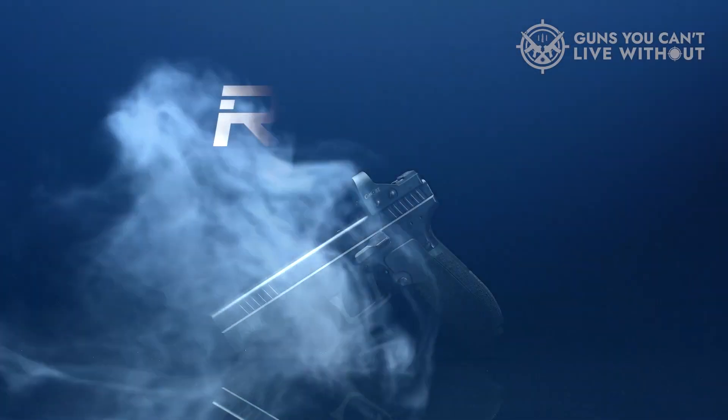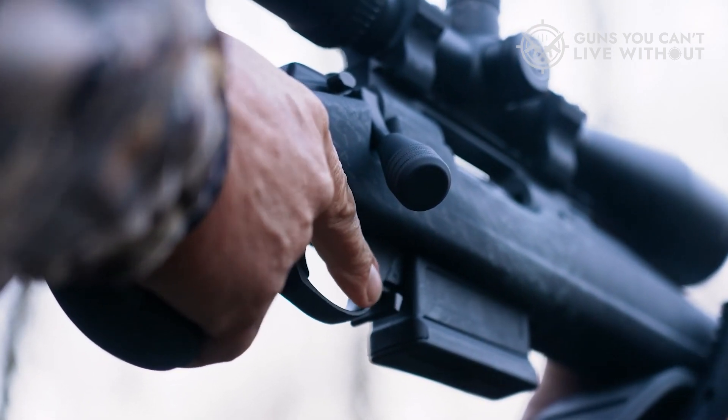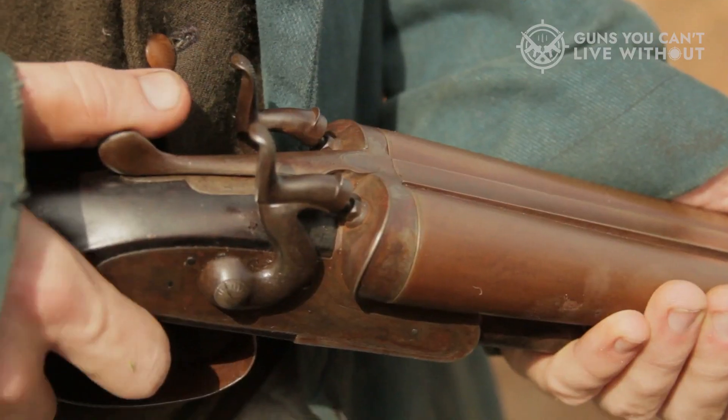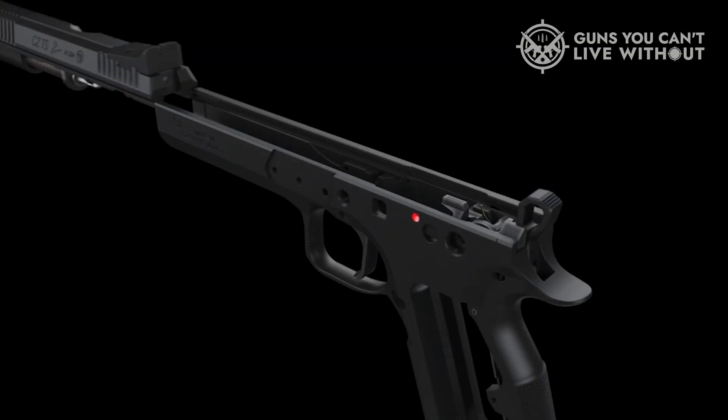Buckle up, as we're about to plunge into the world of what I deem to be the most cursed guns of 2023. Cursed, you wonder? Well, it's because they're either alarmingly costly, so superb that they almost defy belief, or a mind-boggling mixture of both.